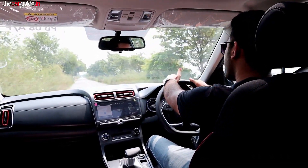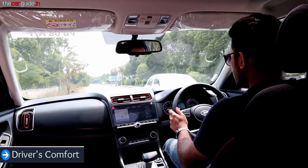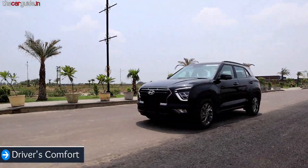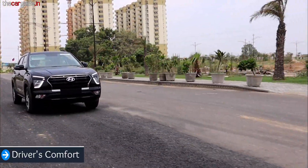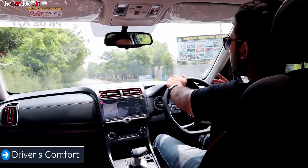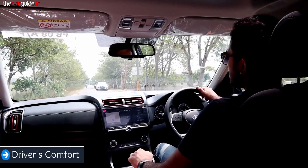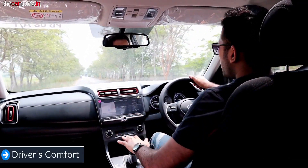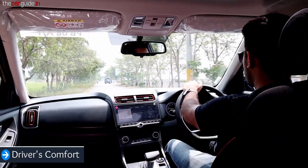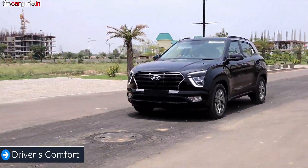Now driving in ECO mode for mileage-oriented driving. Let's talk about driver's comfort. You get ventilated seats, which is a better upmarket feature. When I talk about the seats specifically, the under-thigh support, back support, hugging effect, and lumbar support are all in the right place.